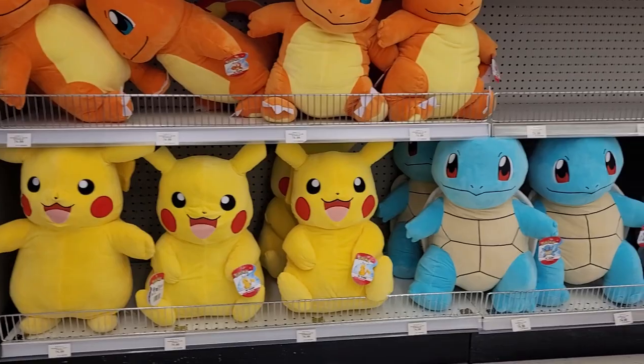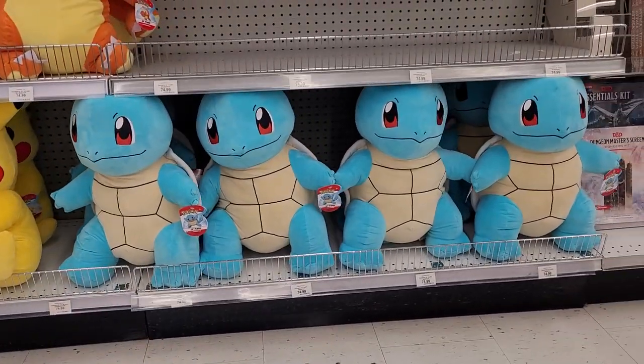Charmander was always my jam back in the day. But these three are the iconic three, right.